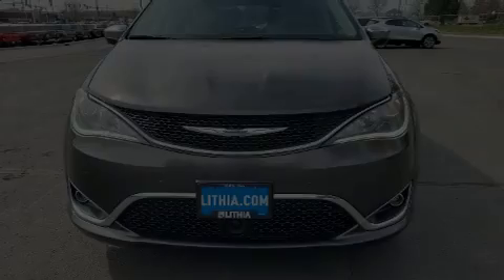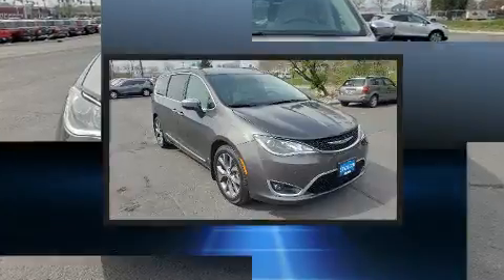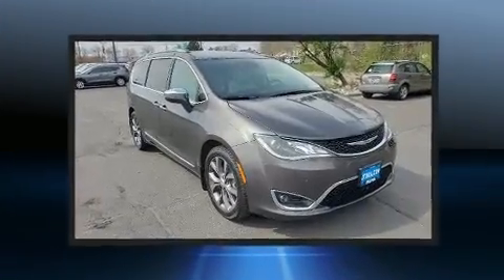Introducing the 2017 Chrysler Pacifica. It features a front-wheel drive platform, an automatic transmission, and a refined six-cylinder engine.